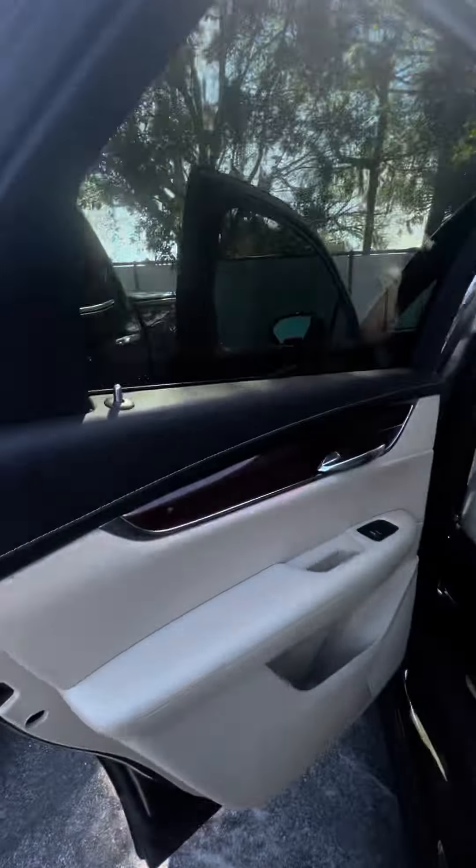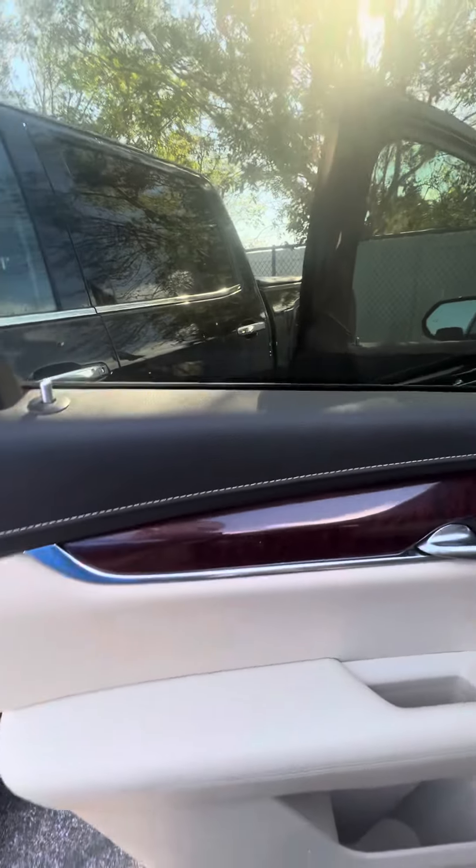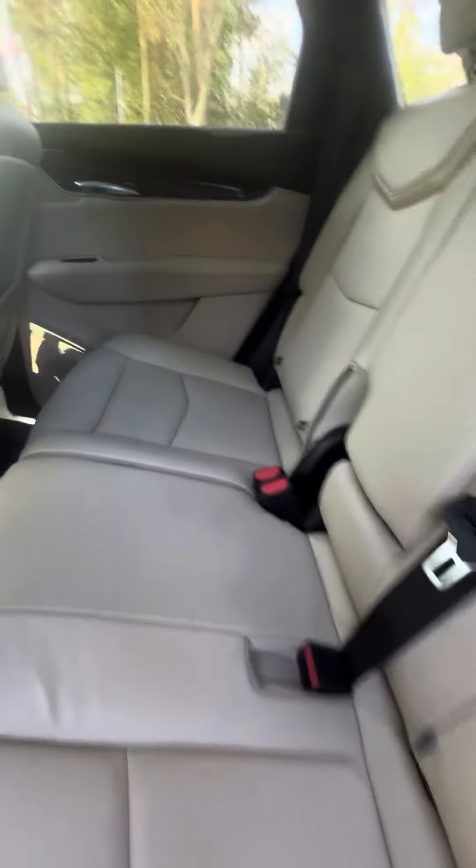Look inside this beautiful vehicle with the black accents and wood grain on the door, tan seats — very clean vehicle.